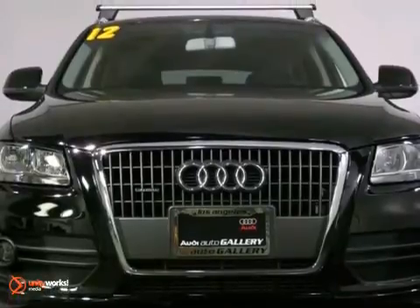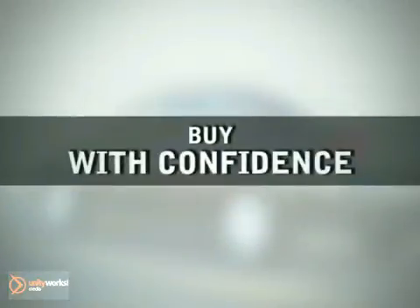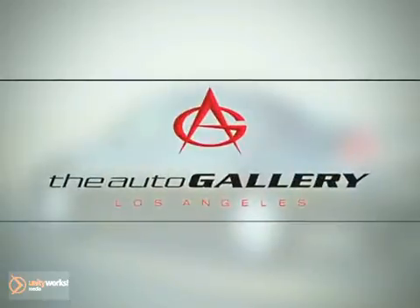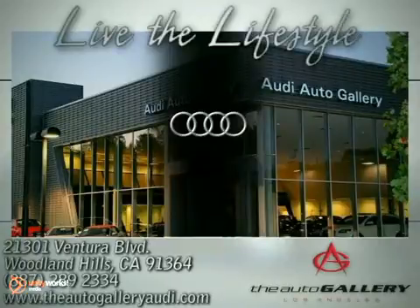We'd love to have you take this Audi Q5 for a test drive today. Buy with confidence only at the Audi Auto Gallery, conveniently located at 21301 Ventura Boulevard in Woodland Hills, California.